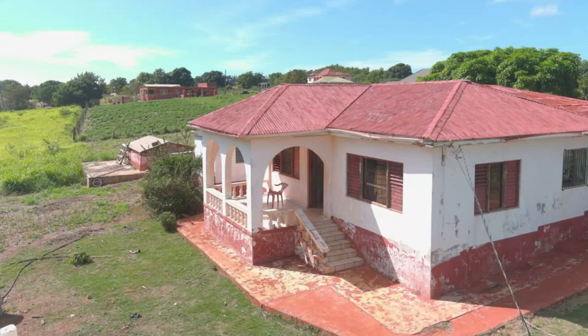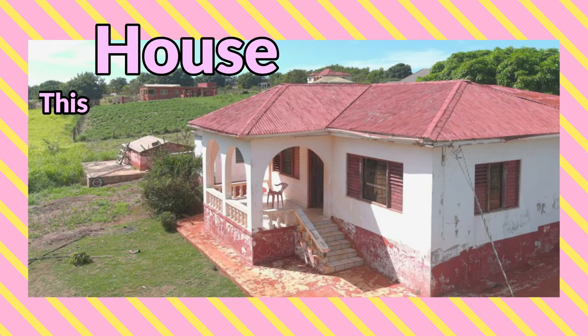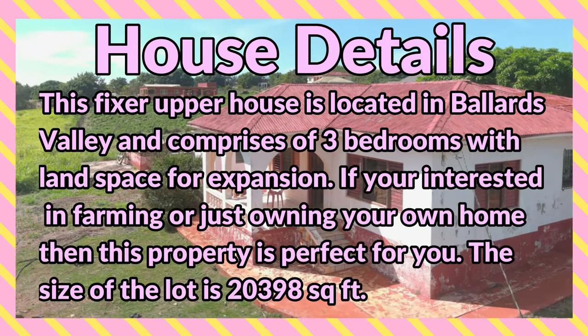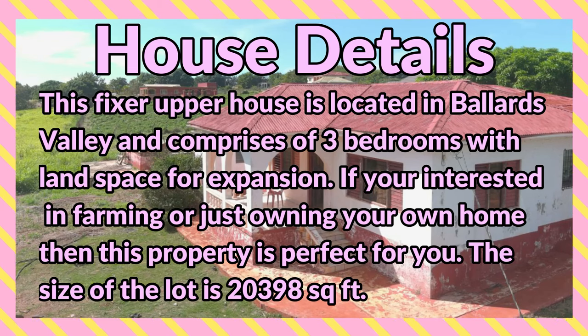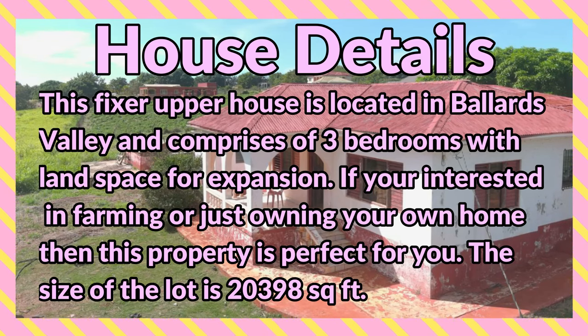Welcome back to the channel. Today I'm bringing you this three-bedroom, one-bathroom house for sale at Ballards Valley Junction, Saint Elizabeth. This fixer-upper house is located in Ballards Valley and comprises of three bedrooms, with land space for expansion if you are interested in farming or just owning your own home.